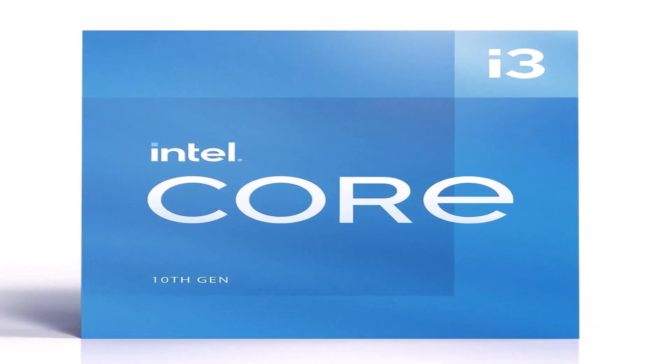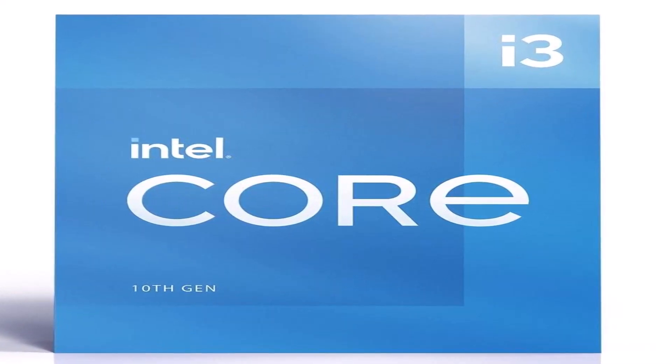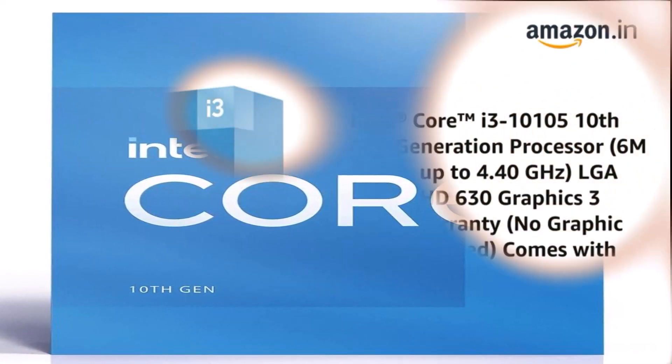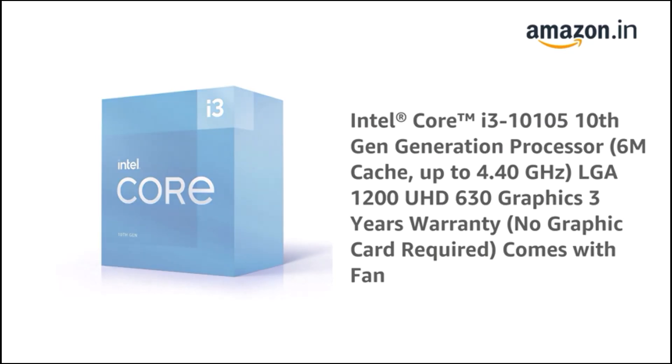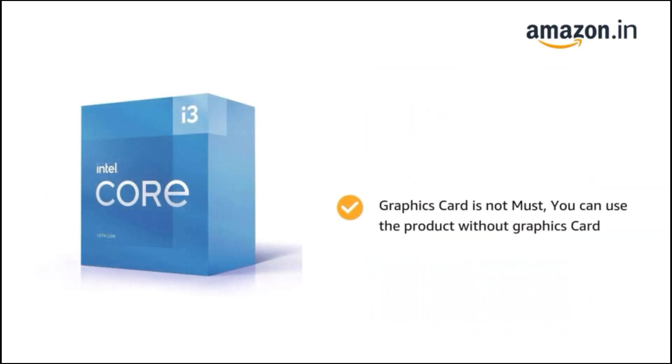Overall, our testing shows that the quad-core i3-12100's potent combination of price, performance, and improved stock cooler dominates the $100 to $130 price range while punching up against more expensive competitors. The Core i3-12100 now reigns as the fastest budget gaming CPU on the market, and it's plenty impressive in lightly threaded apps too. None of AMD's chips match the 12100 in single-threaded work.